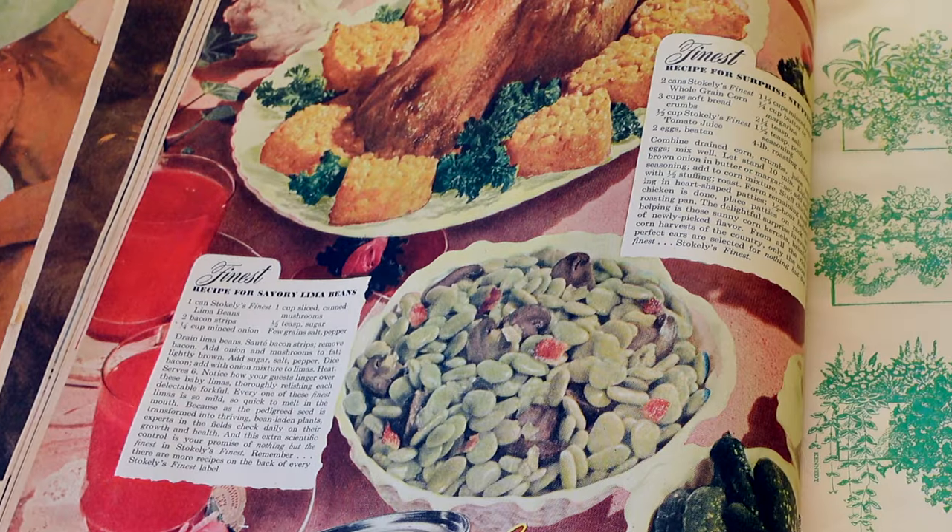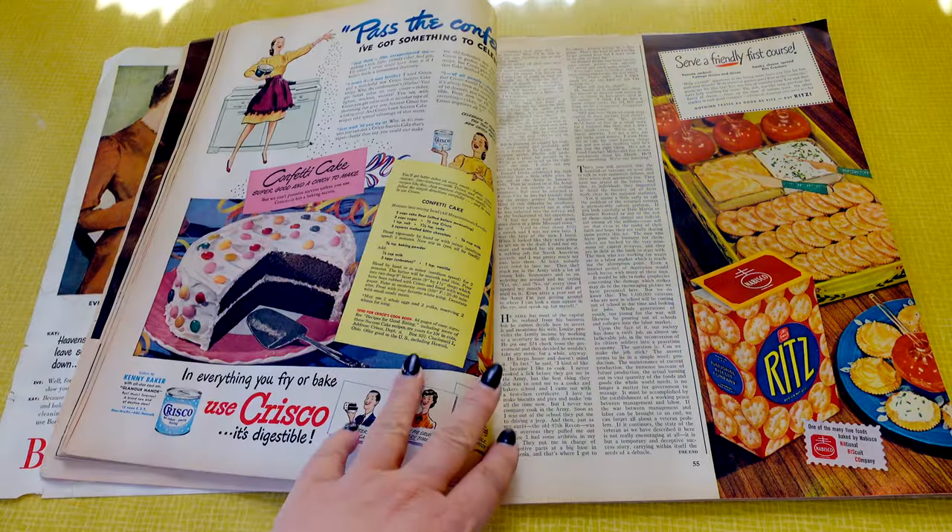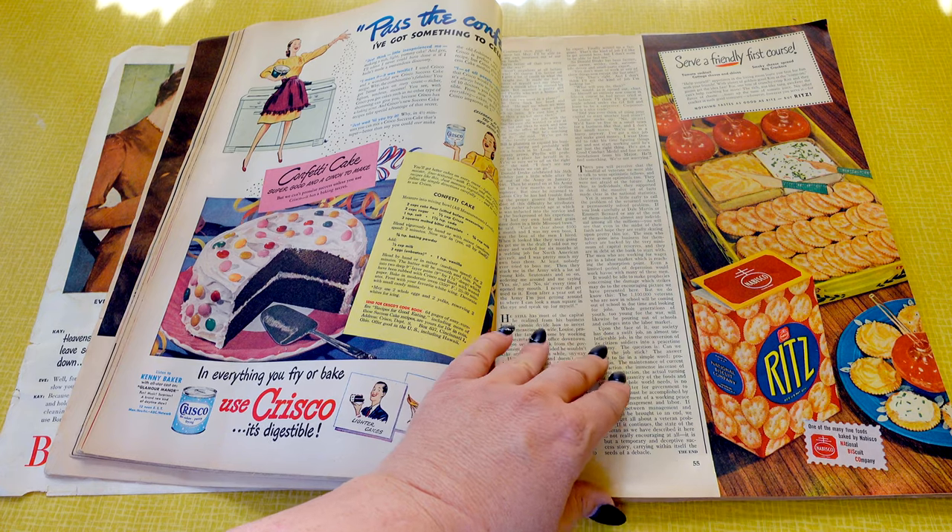I love that not just the recipes but also the ads had recipes in them. The 40s and 50s cooking recipes were just so much more intriguing. I did make one of these recipes, so if you want to see how it turned out, follow me on Instagram — the link is in the description.